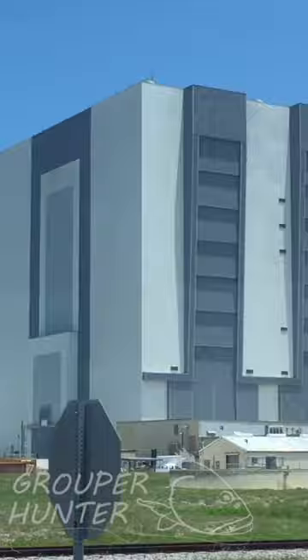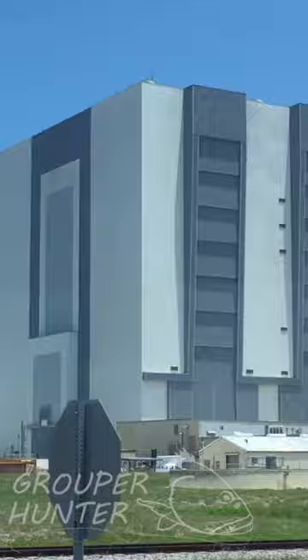These crawlers weigh six million pounds. They go almost one mile an hour. And they get 32 feet per gallon of fuel.